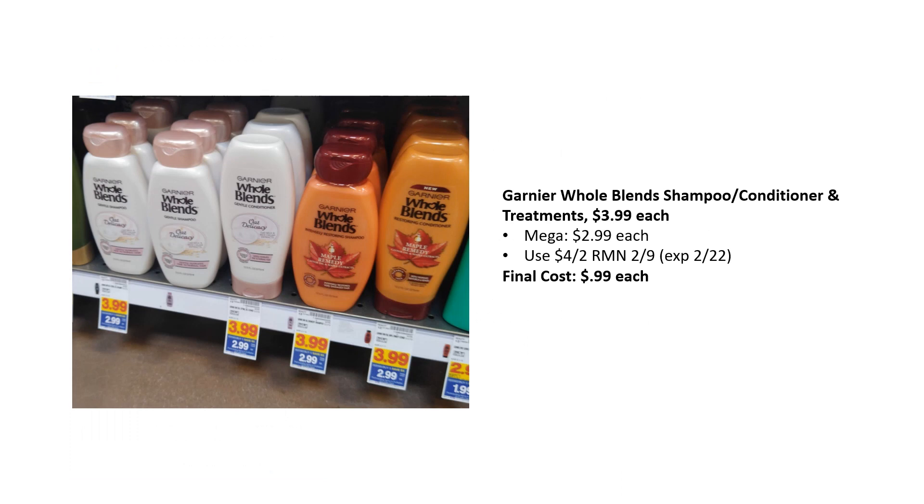Moving on — Garnier Whole Blend Shampoo, Conditioner, and Treatments. These are $3.99 each, mega sale for $2.99. We have a $4 off two RetailMeNot 2.9 coupon, making the final cost $0.99 each. So if this is your shampoo and conditioner, definitely grab this.